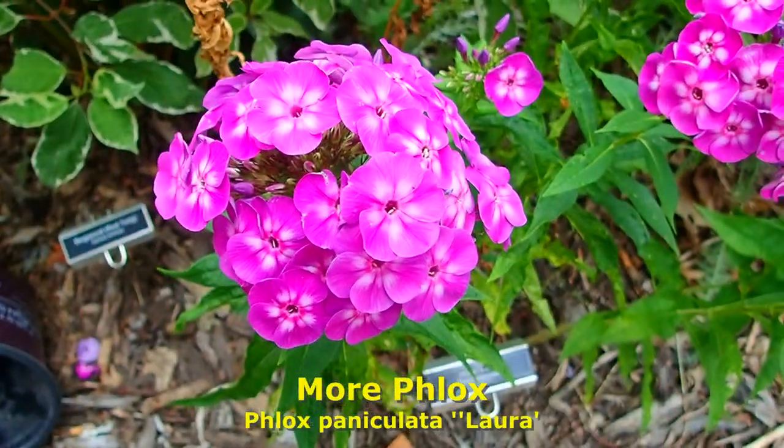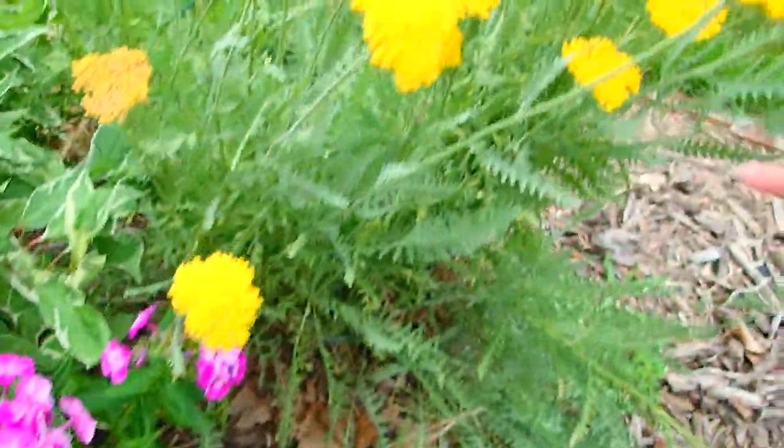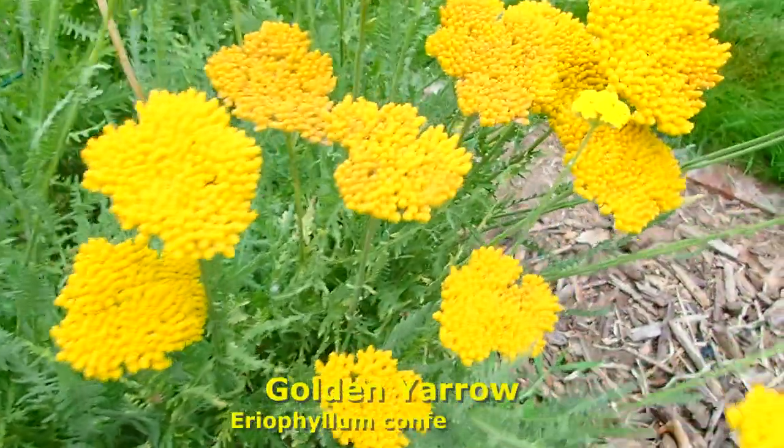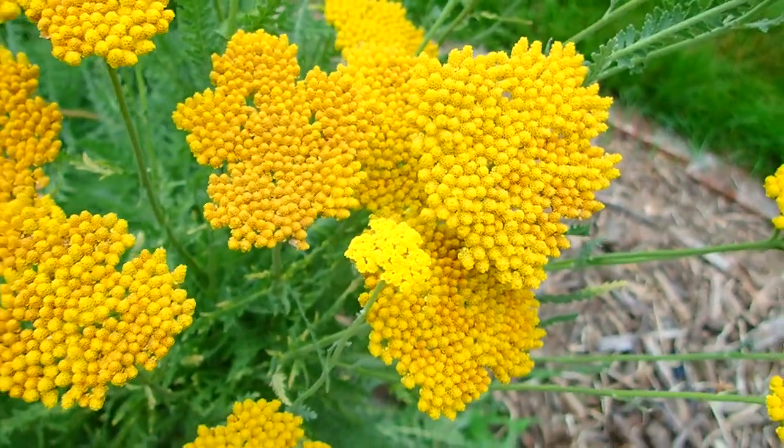More phlox. This is Laura — you can see it's a little bit different from the other phlox we have. And this is called golden yarrow — a very reliable plant. We do have it caged so it stays upright.